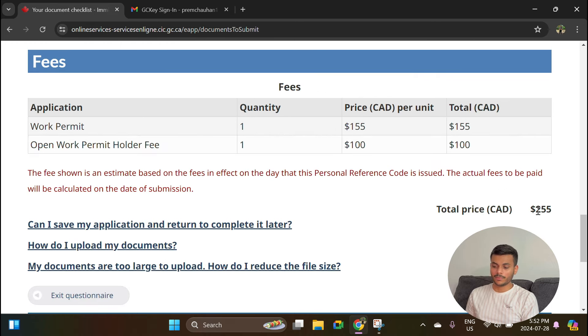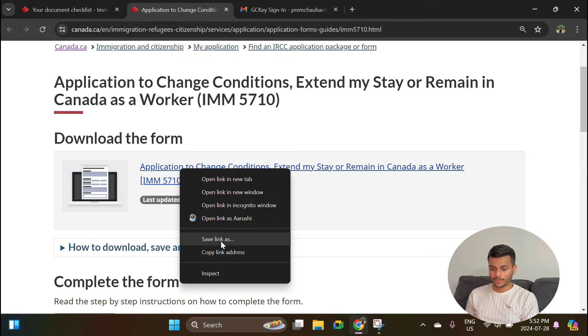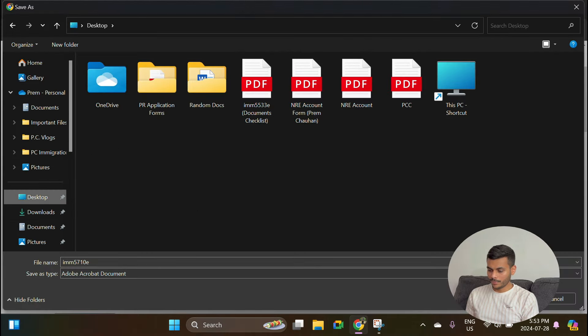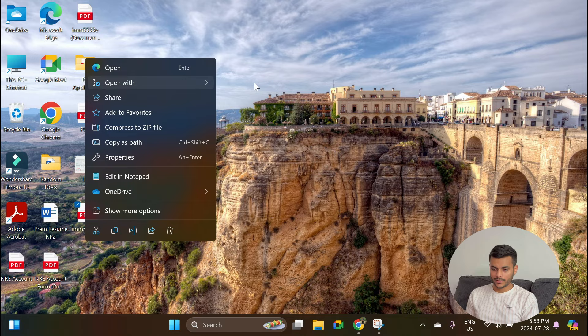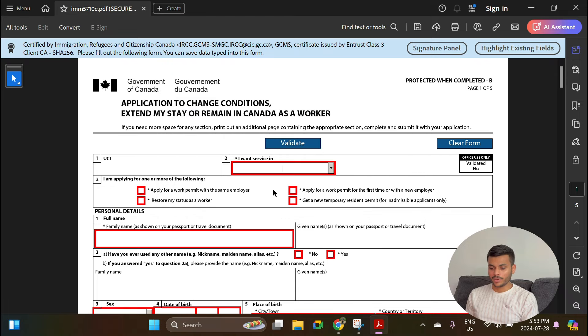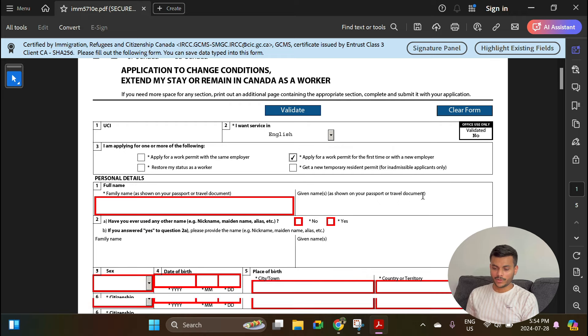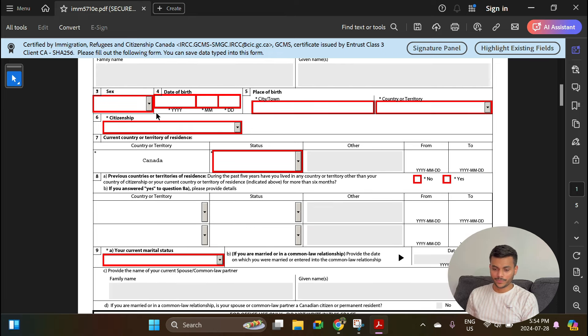Now let's go back to the main form — IMM 5710. Open the link, save it somewhere on your desktop, and open it using the free version of Adobe Acrobat. I'll click Validate first so I know all mandatory fields. Here you can enter your UCI number, which is on the top right corner of your study permit. Select your preferred language of service — English. For 'I am applying for,' select 'Apply for a work permit for the first time or with a new employer.' Then enter your first and given name based on your passport.